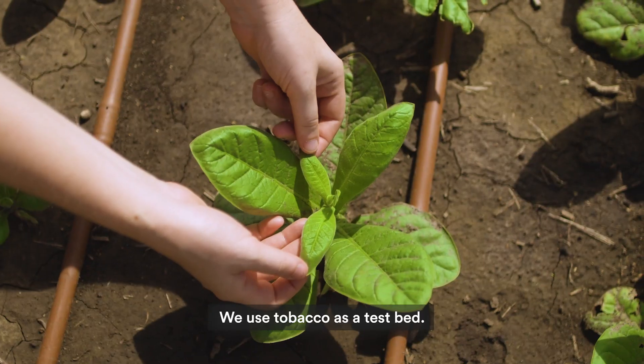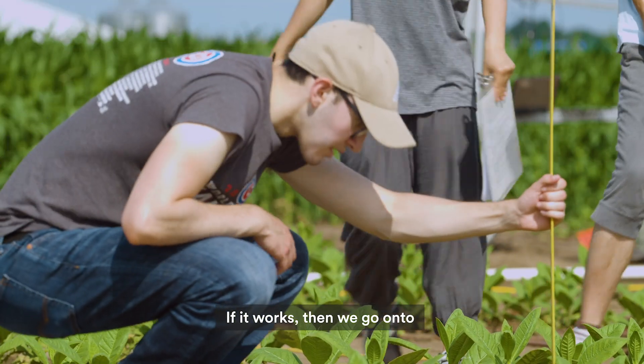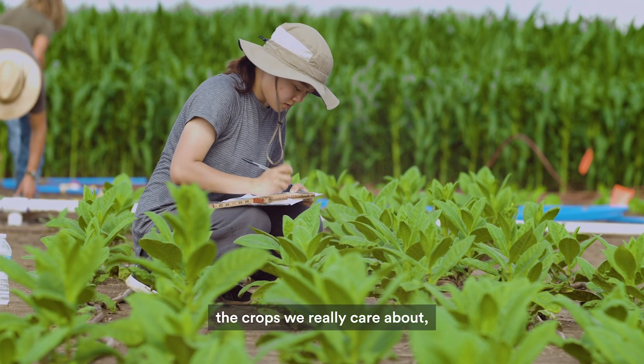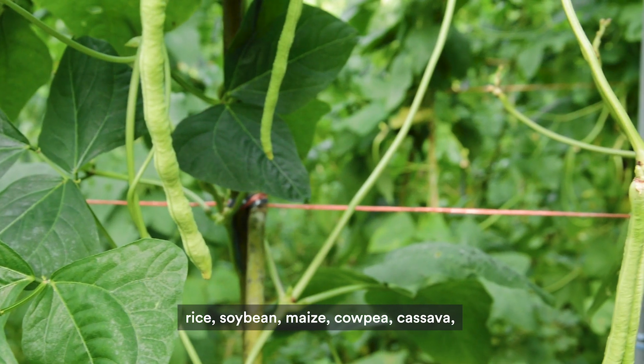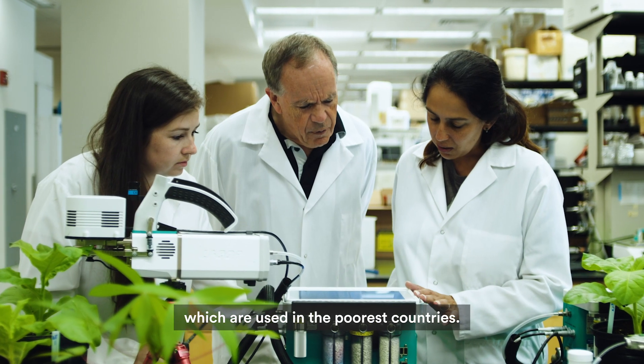We use tobacco as a testbed. If it works, then we go onto the crops we really care about: rice, soybean, maize, cowpea, cassava — which are used in the poorest countries.